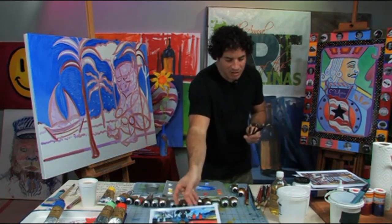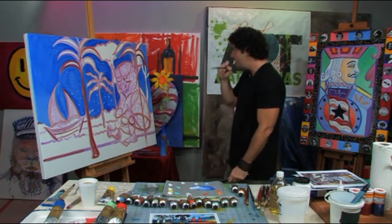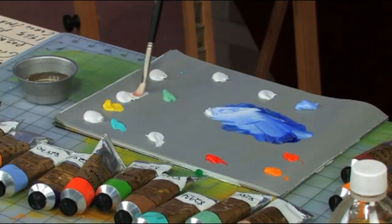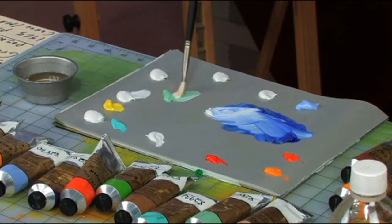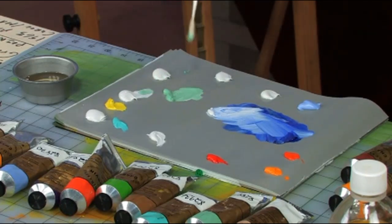We're going to Picasso this out as we were talking before. We started to break down some of these shapes into cubism, working with some of these colors that we like in the Gauguin painting. I'm going back into some white, pulling into some pastel green here. I don't even know what it's called in the tube, but I really like it.